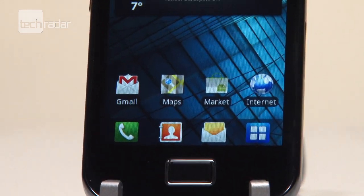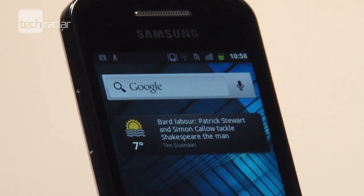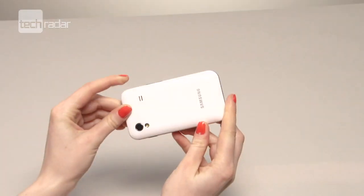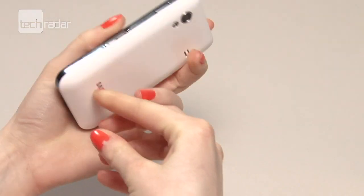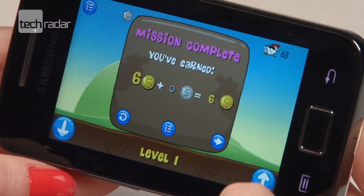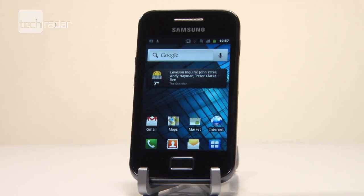We'd be the first to admit that if you're after a super fast media hub of a smartphone, the Samsung Galaxy Ace probably isn't for you. But for a handset that's perfectly good for day-to-day usage like navigation and checking your emails, you'd be hard pushed to find something better for the price.